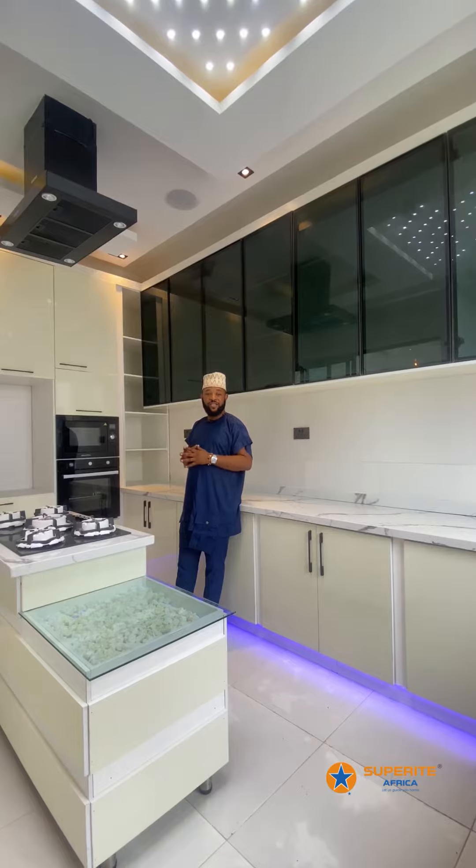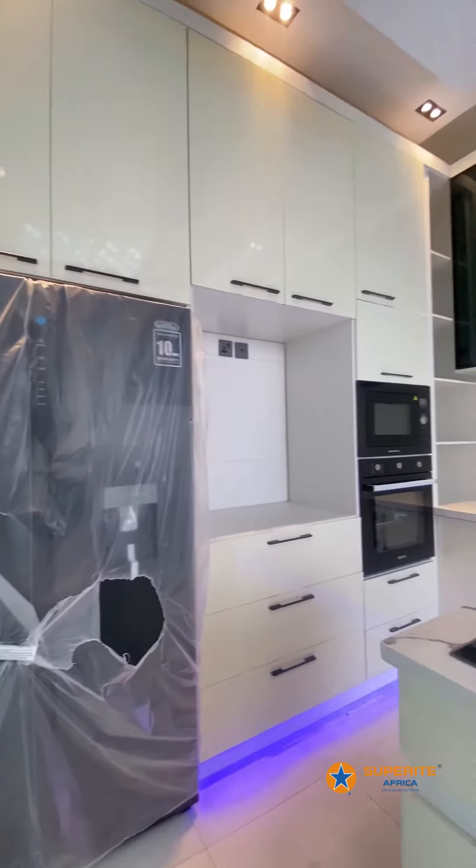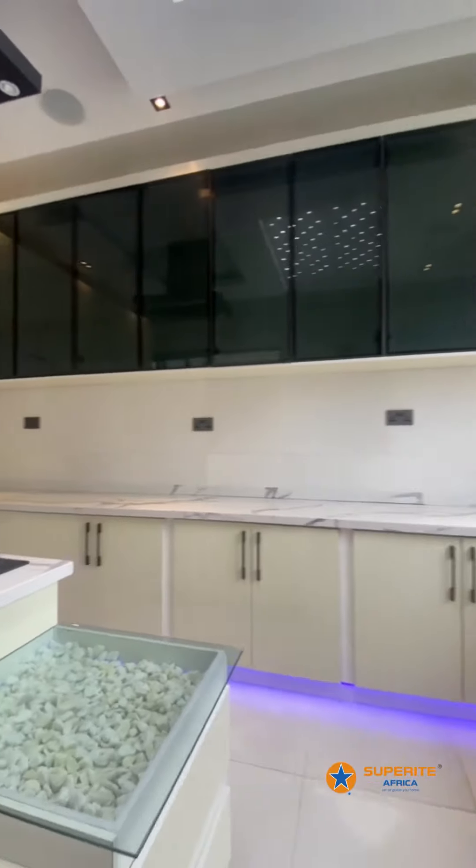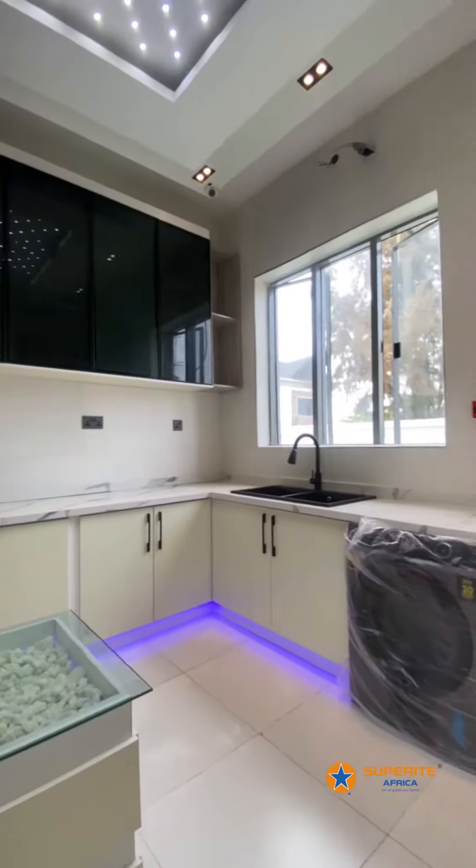This is a fully fitted kitchen coming with the microwave, heat extractor, the oven, the double door refrigerator, the gas burner, and the washing machine.